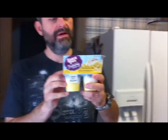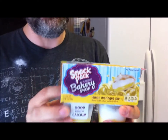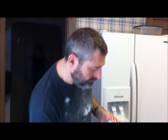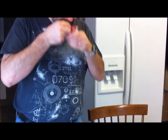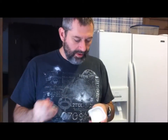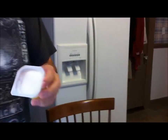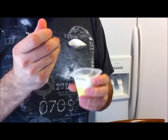Another pudding — Lemon Meringue Pie. This one is 120 calories, and I like lemon so it should be pretty good. It smells good. Here's what it looks like — there's the meringue on top. Try to get both kinds of flavor in there.